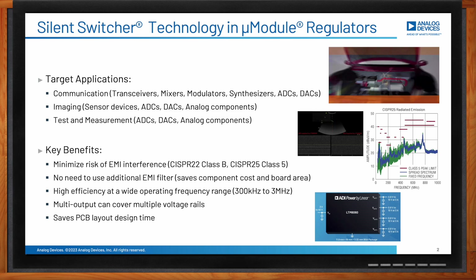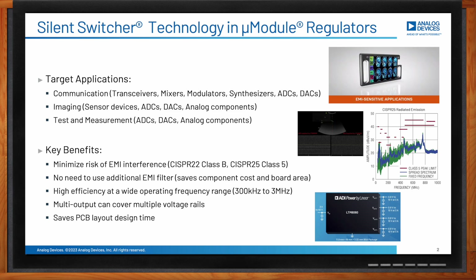Time spent on the layout for the DCDC regulator is also saved by using micromodules.